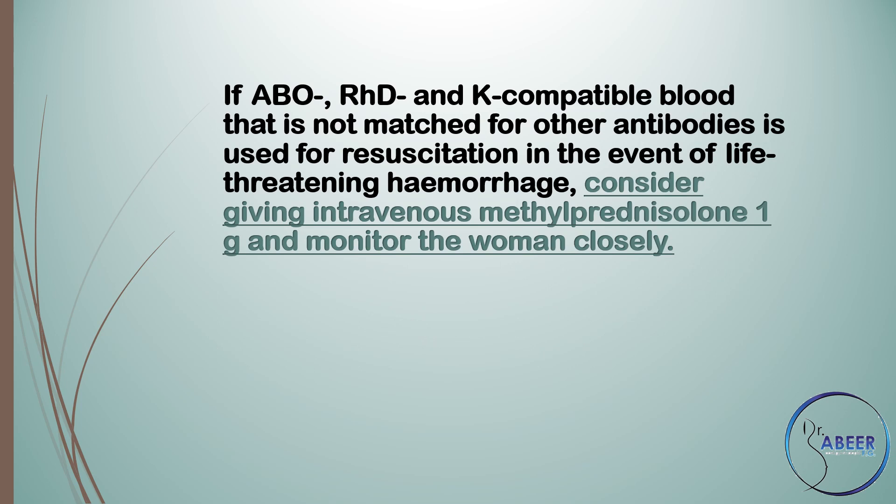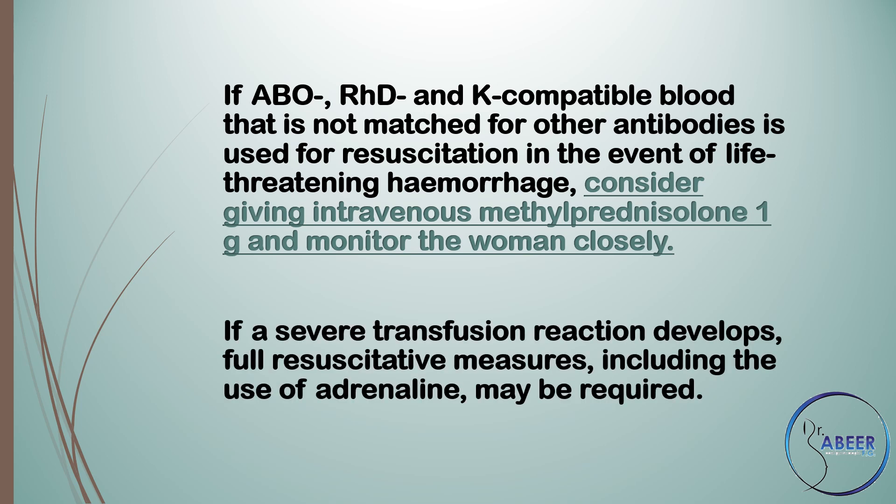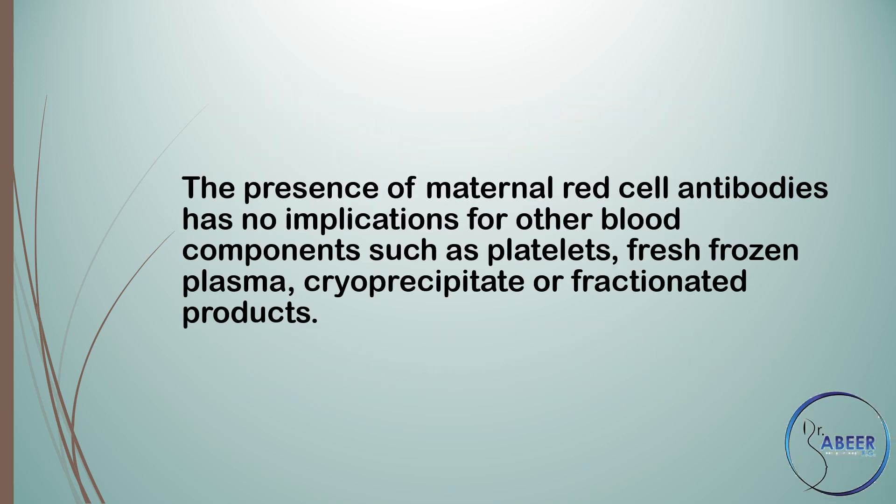If ABO negative, RhD negative, and K negative compatible blood that is not matched for other antibodies is used for resuscitation in the event of life-threatening hemorrhage, consider giving intravenous methylprednisolone 1 gram and monitor the woman closely. If a severe transfusion reaction develops, full resuscitative measures, including the use of adrenaline, may be required. The presence of maternal red cell antibodies has no implications for other blood components such as platelets, fresh frozen plasma, cryoprecipitate, or fractionated products.